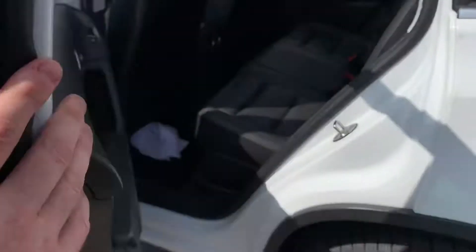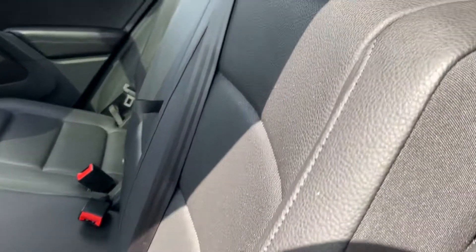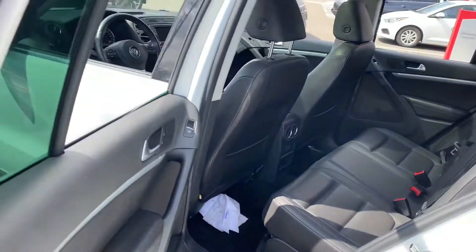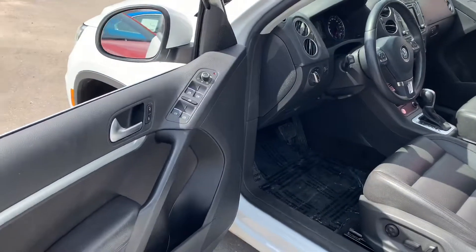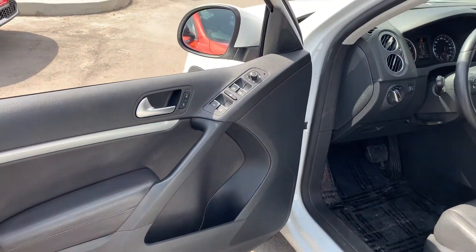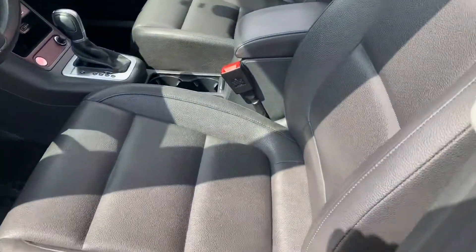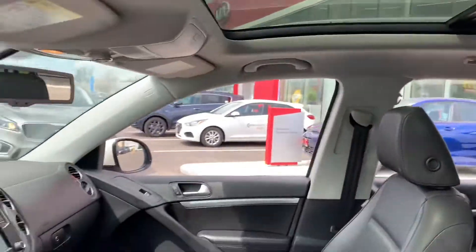As we move into the back, you'll be able to see the condition of the leather — everything is in great condition. It'll get all cleaned up by our detailers as well. Now moving towards the front where all the action happens: you've got your power mirrors, power seats, leather as mentioned, and a beautiful panoramic sunroof.